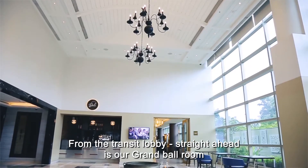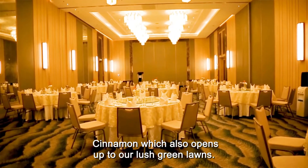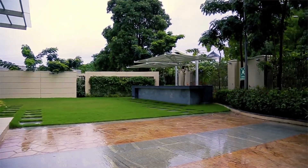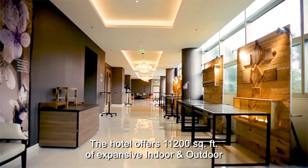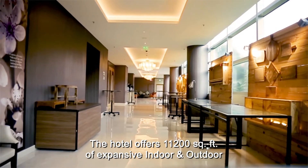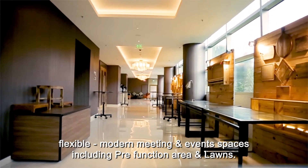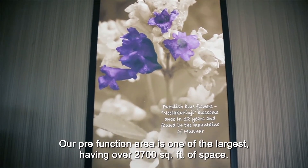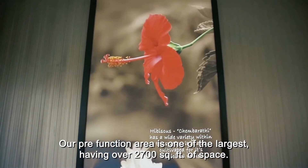From the transit lobby, straight ahead is our grand ballroom, Cinnamon, which also opens up to our lush green lawns. The hotel offers 11,200 square feet of expansive indoor and outdoor flexible modern meeting and event spaces, including a pre-function area and lawns. Our pre-function area is one of the largest, having over 2,700 square feet of space.